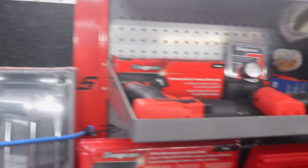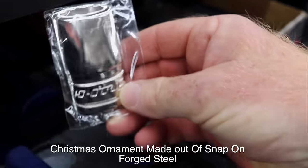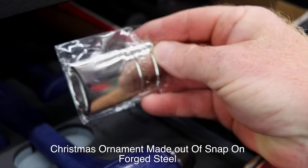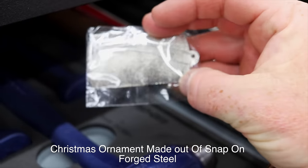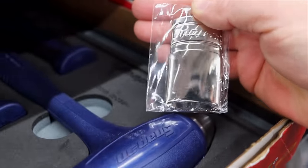You've got this thing completely full — holy smokes. I see something cool in here. What's up with this? That is a Christmas ornament made out of our forged steel. That's cool — how about that little Snap-on socket Christmas ornament.